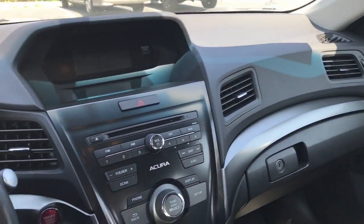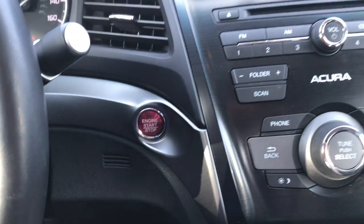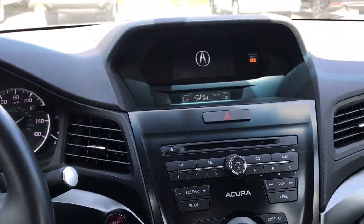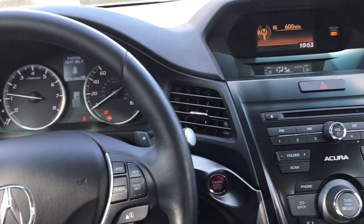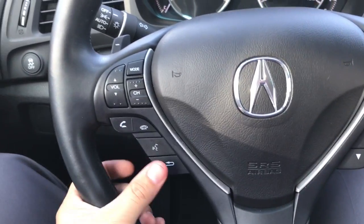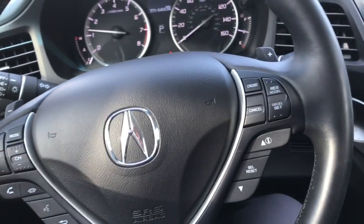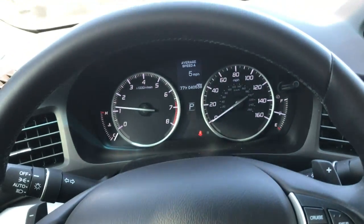So here's a look on the inside of the vehicle. This car is going to have the keyless push-start. As you can see, everything is in great condition. You have everything here at your fingertips — answer and make phone calls, change the volume and the station, set your cruise control. You even have some paddle shifters back here. Nice and sporty.